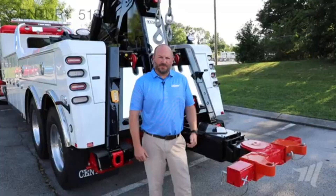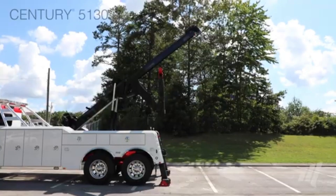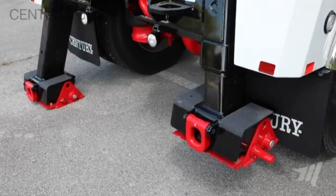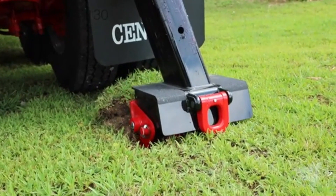It plays a vital role in keeping fleets operational by ensuring that even the largest and heaviest vehicles can be efficiently retrieved and transported back to safety. The unit is also equipped with safety features and quick deployment systems, ensuring effective and timely recovery services.